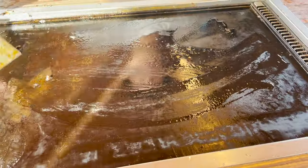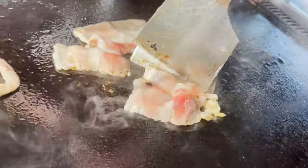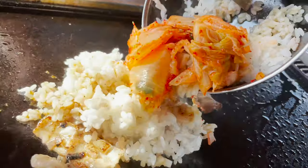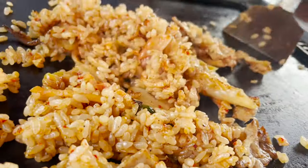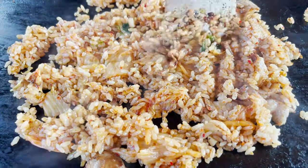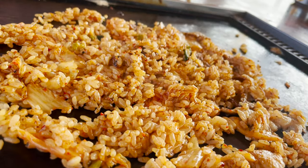Let's get to the next dish! Put the pork on an iron plate and cut it into small pieces. When the pork is cooked, add the rice and kimchi. Cook it, stirring well so that the flavors blend. Pork kimchi fried rice is ready! The spicy smell is appetizing — the fat of the pork makes it even more delicious!